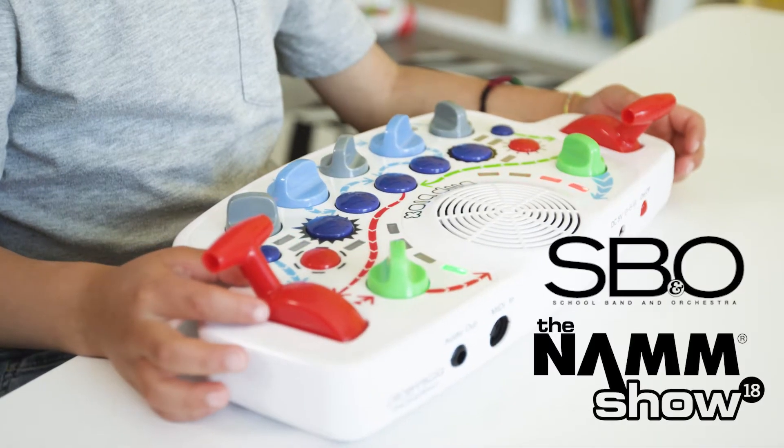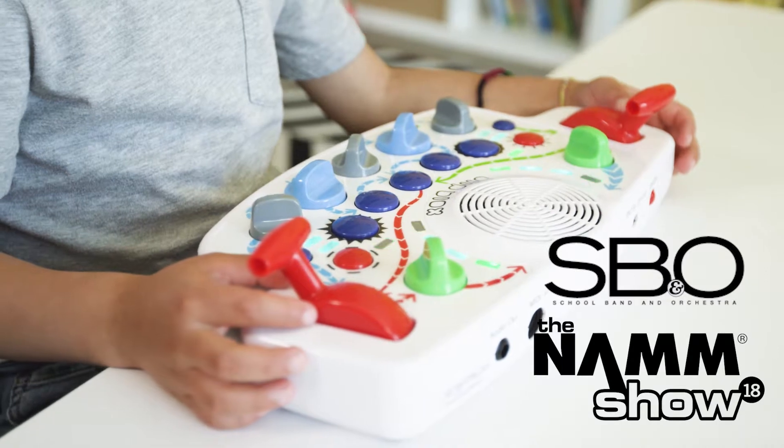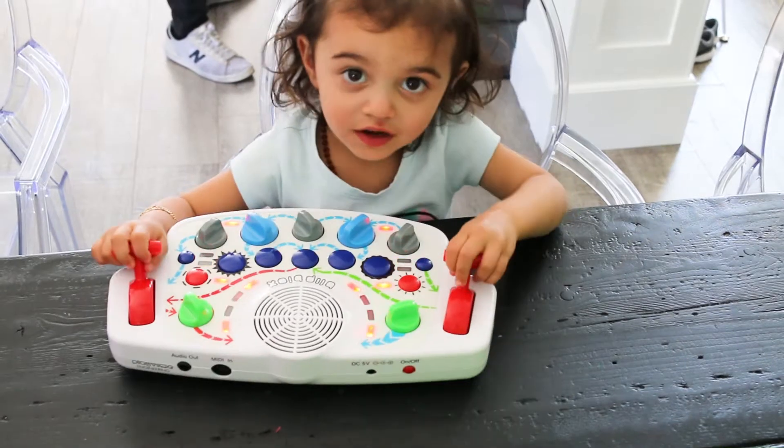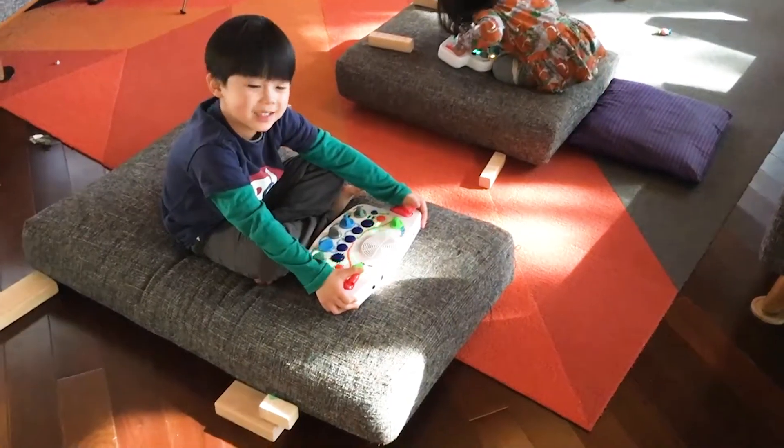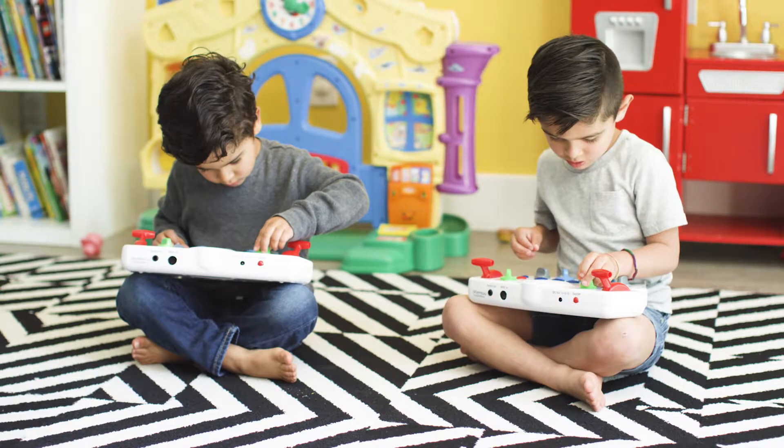Winner of the SBO 2018 Best Teaching Tool for Students Award, the BlipBlox has already been certified safe for children three and up and tested to make sure kids will love playing with the BlipBlox.